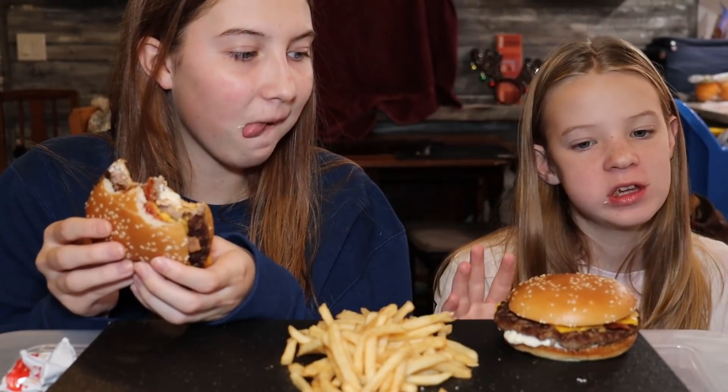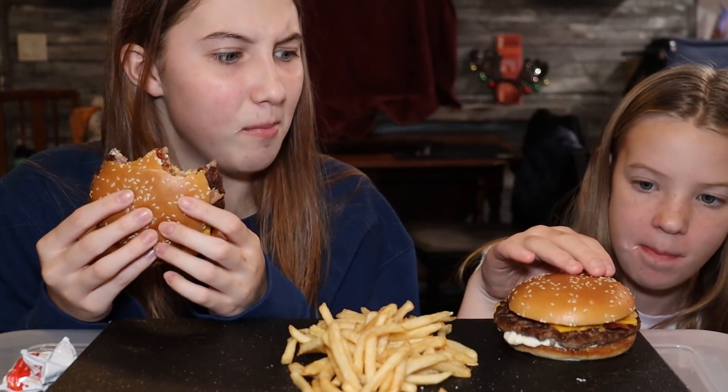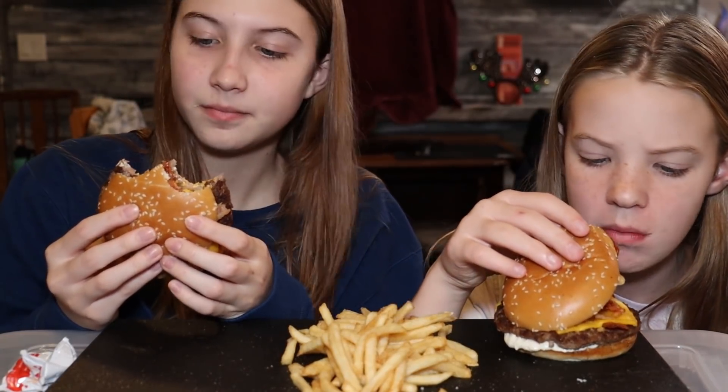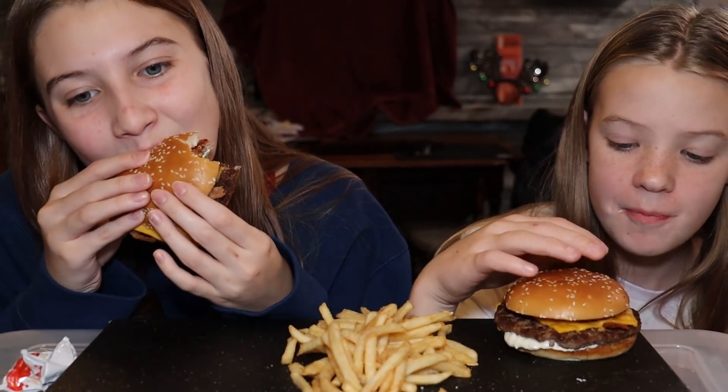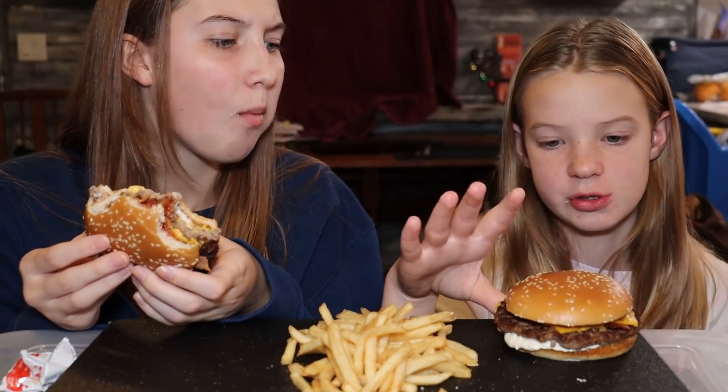With your first bite you can definitely taste the cheese and the salsa. I haven't gotten to the salsa yet. What else is that? That's ketchup. It tastes like salsa anyway. I haven't gotten to the bacon yet — the fried onions actually are pretty good.